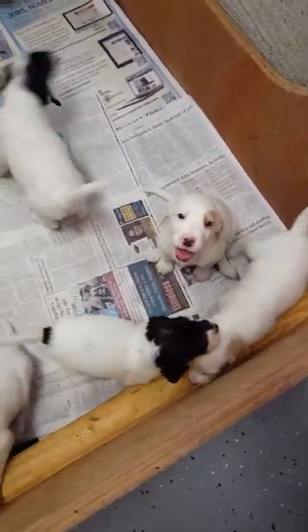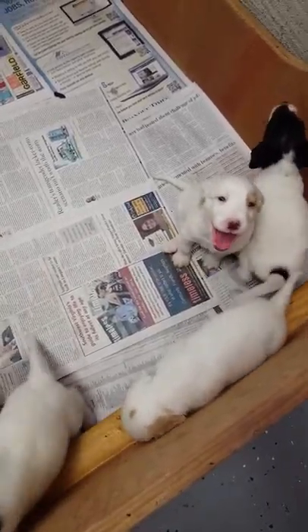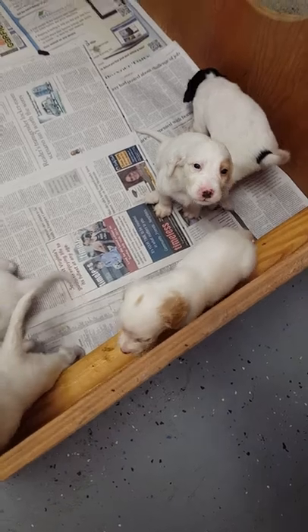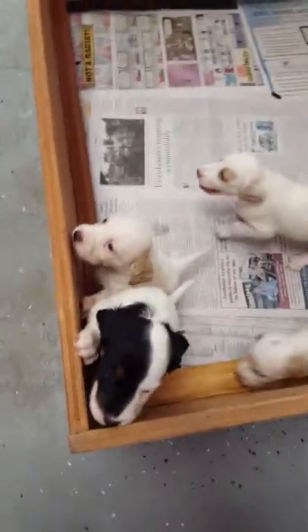She's like, I'm hungry, feed me now. It's exhausting being a puppy. All right, you guys, let me take this.